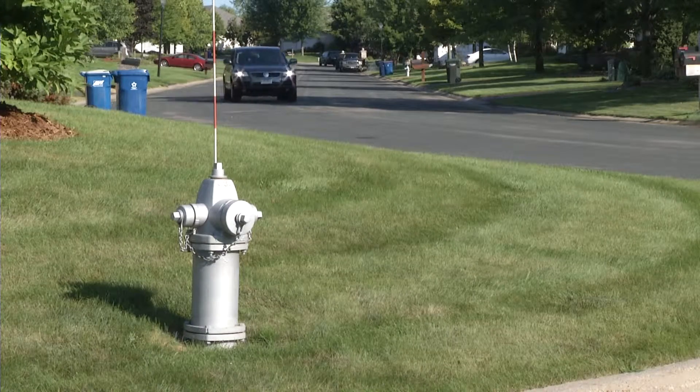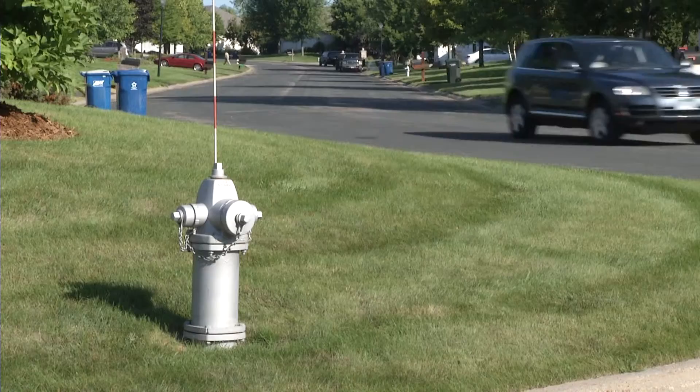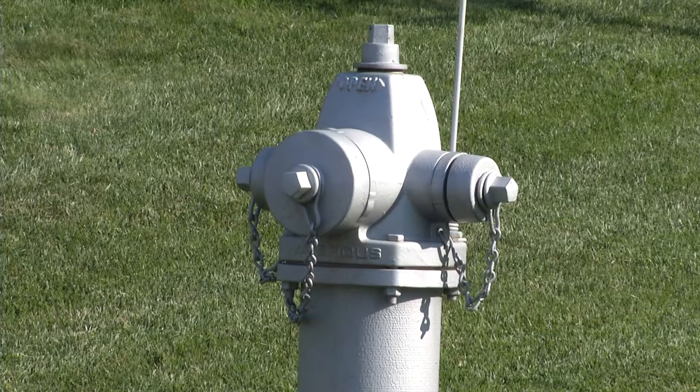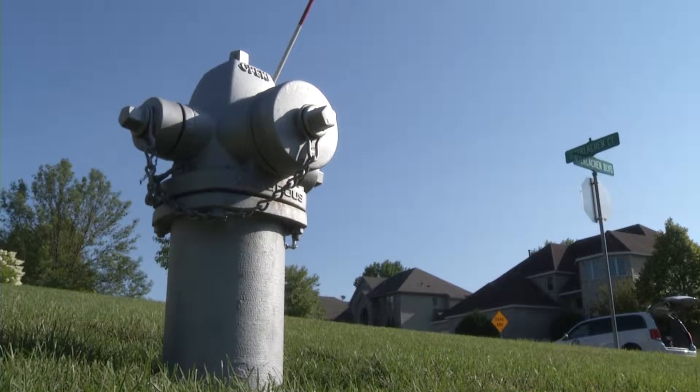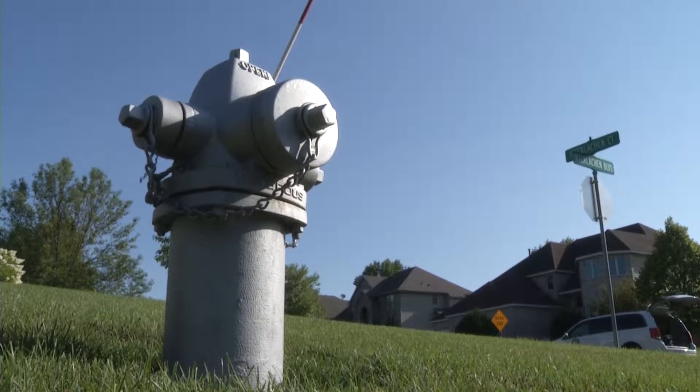Every year a number of hydrants get sandblasted, primed, and painted as part of the maintenance of the unit. In years past, they would sandblast and prime on one day, then come back a day or so later and paint the hydrants red.